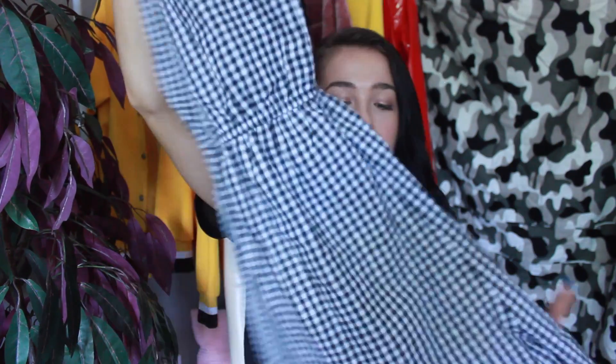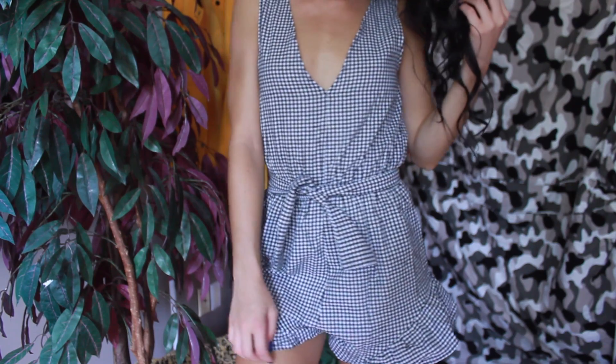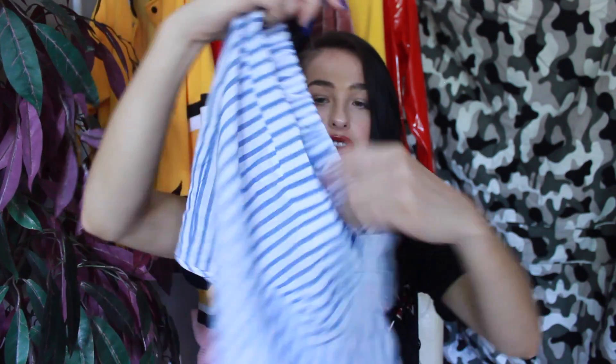The next piece is another gingham piece — a gorgeous romper. I love rompers: they're casual yet functional, and you just look so put together in one piece. I picked this up again with the gingham trend and love the little frilly detail on the bottom. It actually comes with a belt so you can tighten it. I got a small and it fits really well — actually it runs a little big, so I'd go down a size. The belt ties it together and gives you a bit more definition.